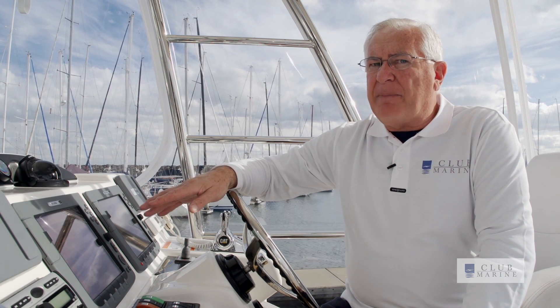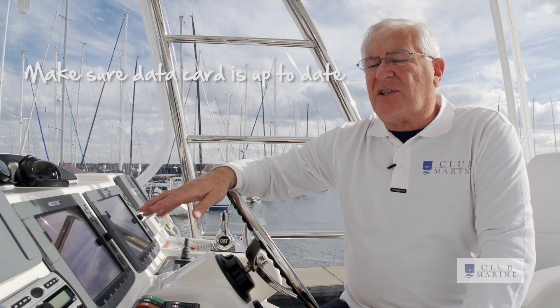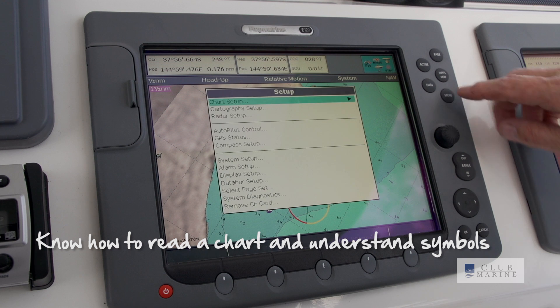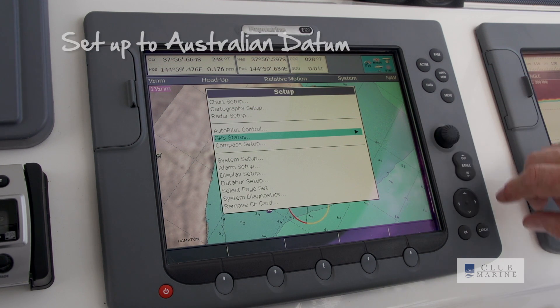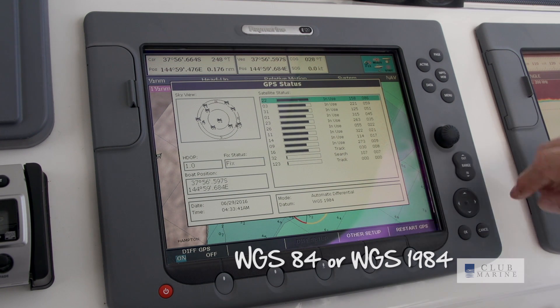If you have a data card that uses a map display, make sure it's up to date. That means your charts and displays will show all the dangers and features. You need to be competent in how to read a chart and to understand chart symbols. The machine has to be set up to the Australian datum, which is WGS 84 or WGS 1984.